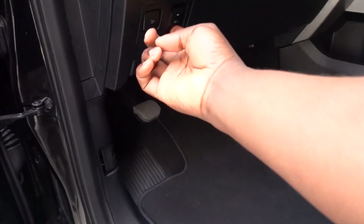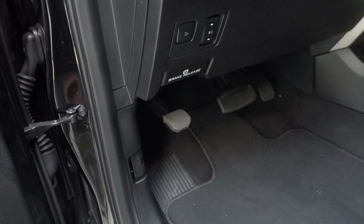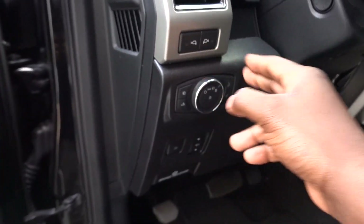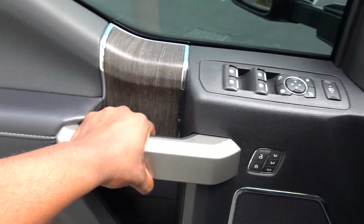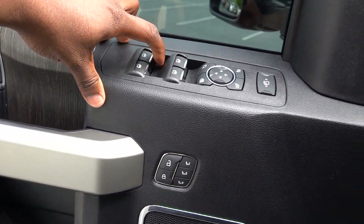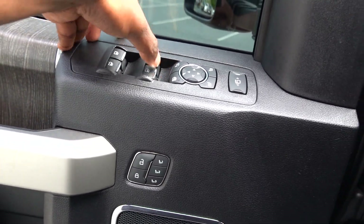This one has power steps below, which come in handy if you're a little shorter. Here's all your lighting, and as I mentioned, there are LED lights on the mirrors too that you can turn on. Opening the door is pretty unique — you don't have a door handle, and I'm still getting used to it. You do not have automatic up and down for the rear windows, but you do have automatic up and down for the front windows.